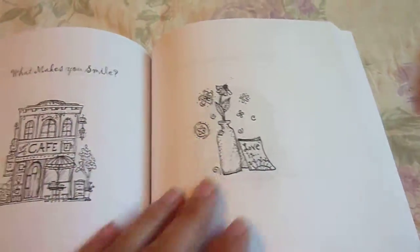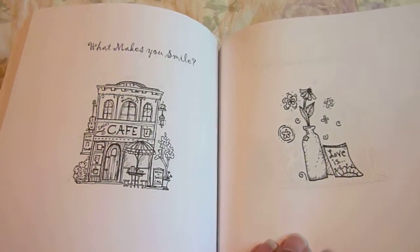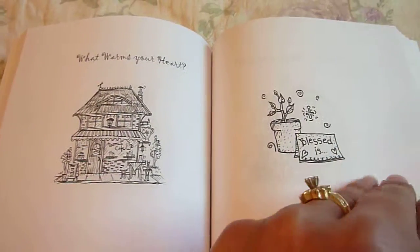Devotional doodling. I like to doodle and write words and quotes and verses. So that's what you can do here.